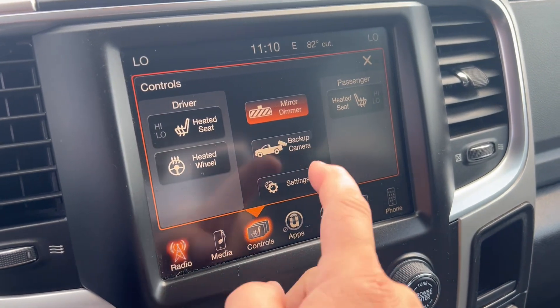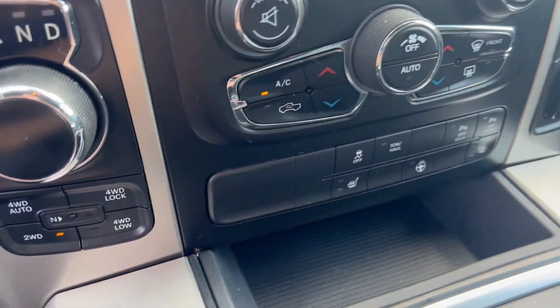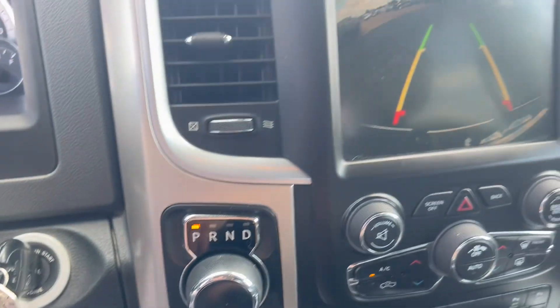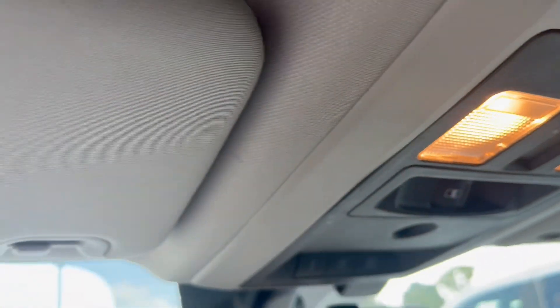Heated seats, heated steering wheel. Nice big backup camera. Power outlets. Parking sensors on the front and rear. Power rear window.